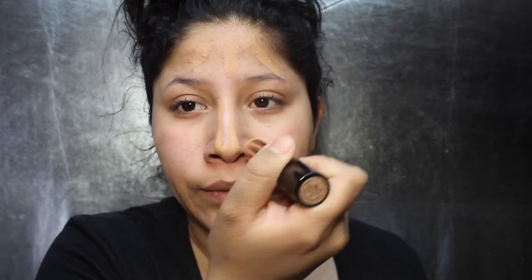What I like to do is grab the stick foundation and put about three stripes on my face — one on my chin, then go around my nose like that. Then I do a pump and a half of the LA Girl Foundation and dot it over it. Then I take my beauty blender and blend all of this out.